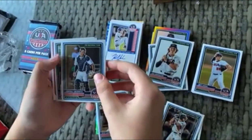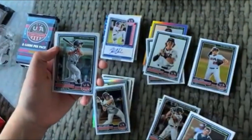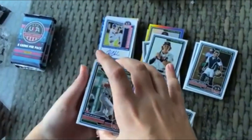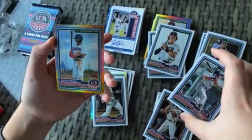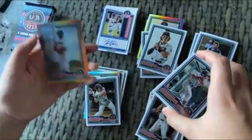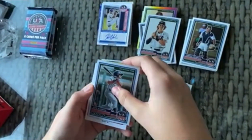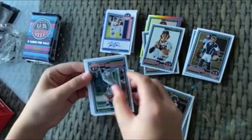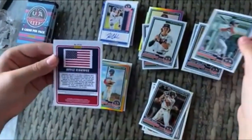We got Campbell Smithwick, Kevin McGonagall — both for the 18U team. We got Nazan Zanatello for 18U. It looks like a gold prism — not limited, but very nice, it's a gold. We got Bryce Eldridge — PC hit right there. First base slash pitcher.